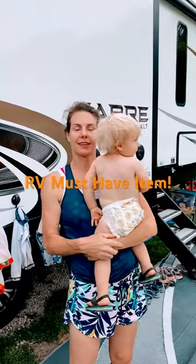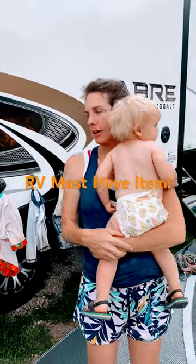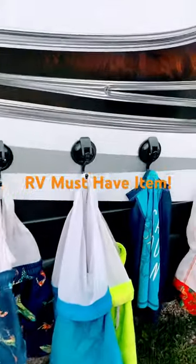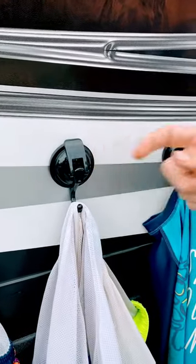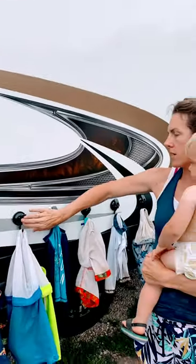The number one question we're getting about our RV is suction cups. We got these off Amazon and they're really easy to put on — there's just a little film on the back, you peel it off, stick them on for extra grip.